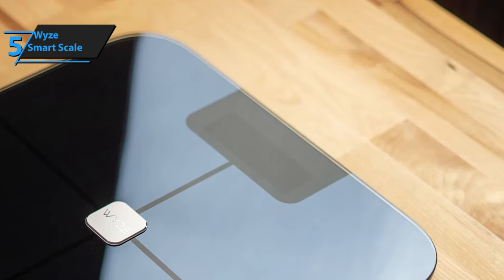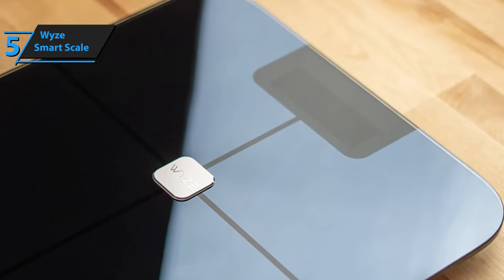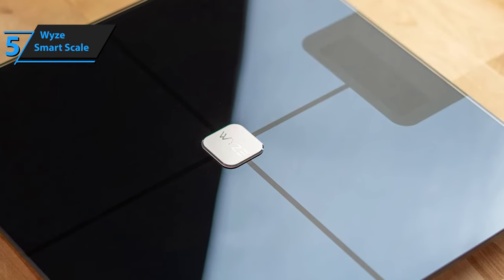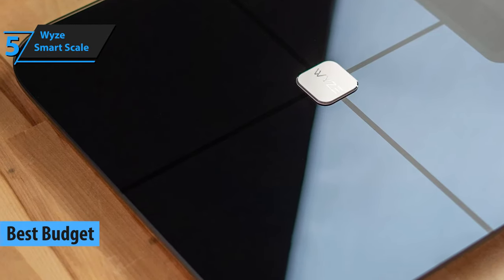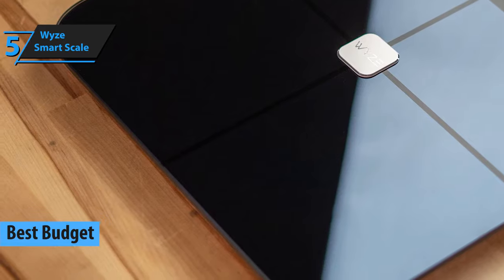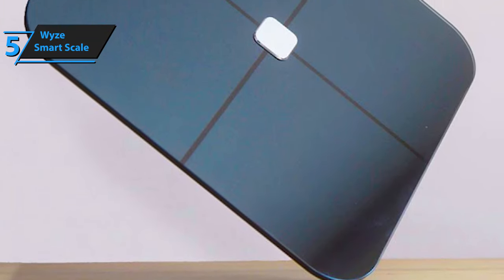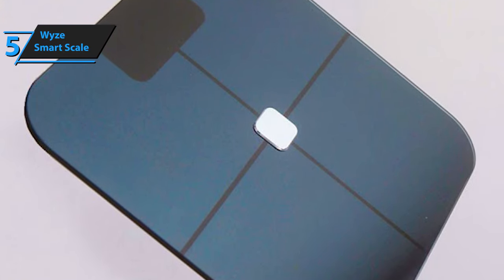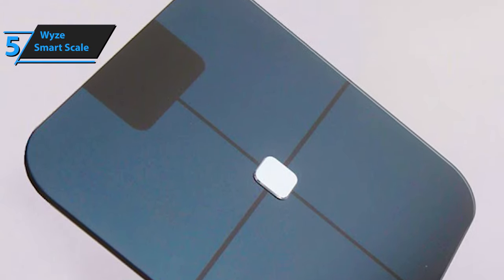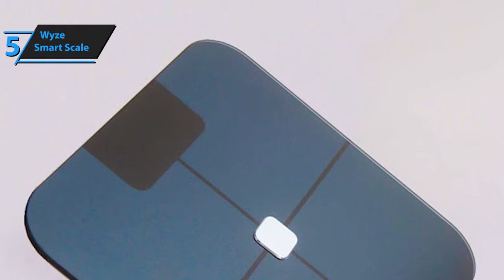If you're new to smart scales and are looking for one, you should probably start with Wyze's smart scale model. This is essentially a budget scale packed with high-end features, so performance-wise, it's capable of going toe-to-toe with most high-end smart scale models. The dimensions measure 12 inches by 12 inches by 1 inch, and it weighs approximately 4.06 pounds. It rocks an ITO-coated glass surface and features four independent and highly accurate leg sensors.